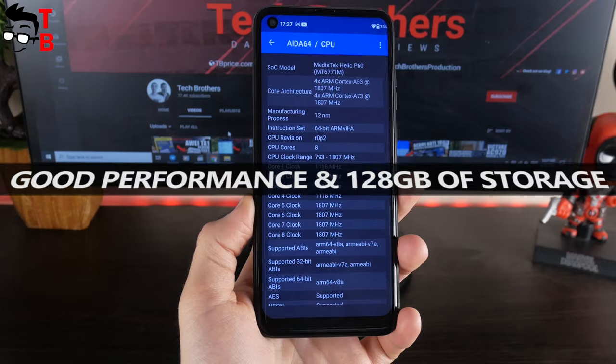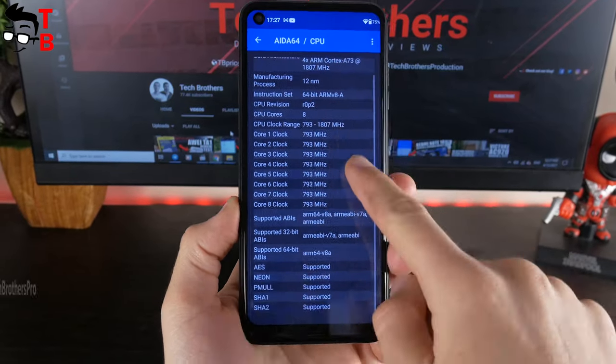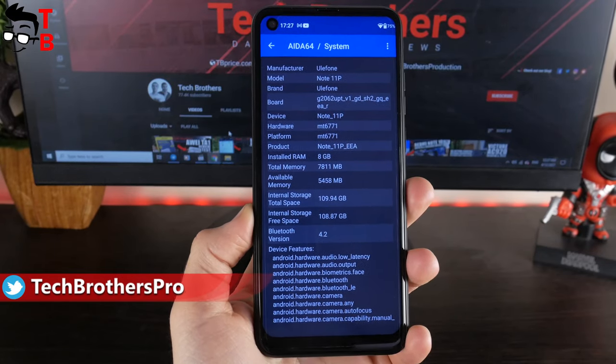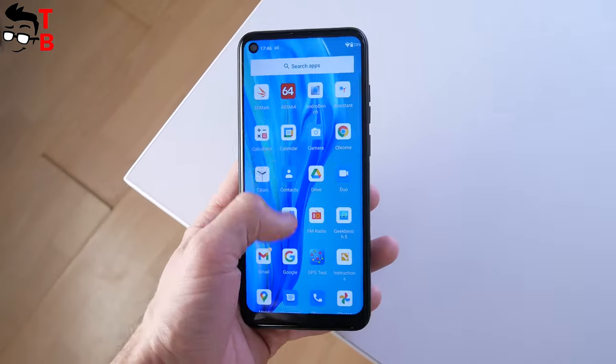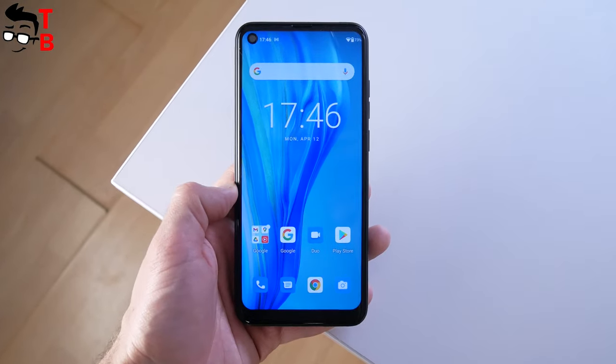On paper, Ulefone Note 11p has very good specifications, such as the Helio P62 chipset, 8GB of RAM and 128GB of storage. We will talk about the 8GB of RAM a little later in this video, because it is just a marketing trick. However, I didn't find any problems in the performance of the Ulefone smartphone. Most apps run very well and the user interface is smooth.